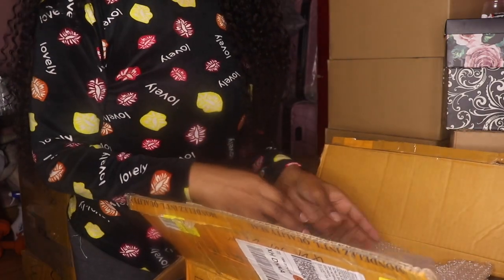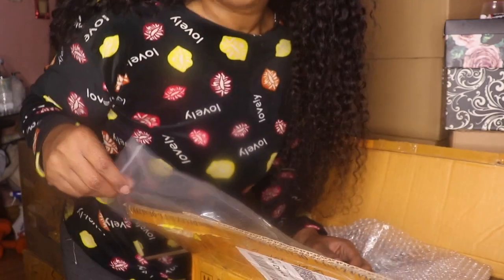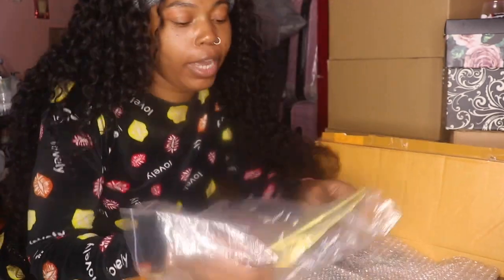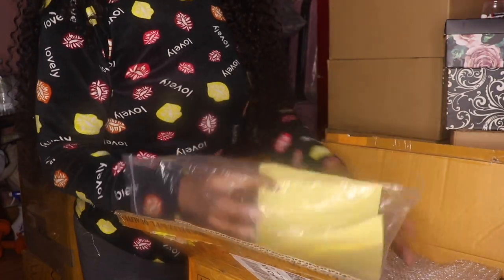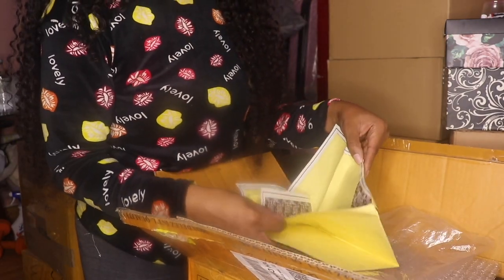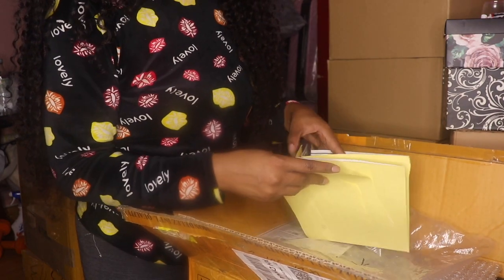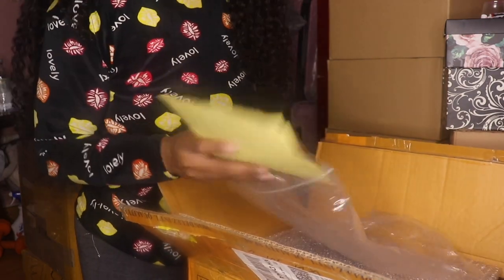These are the labels — I got extra labels. My vendor was so sweet, she sent me extra sticker labels with the ingredients on the back. She's so sweet, I've got to leave her a good review.